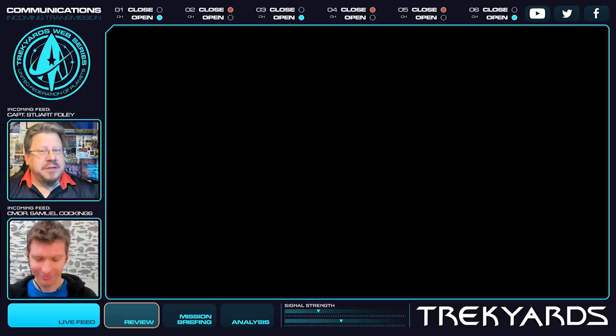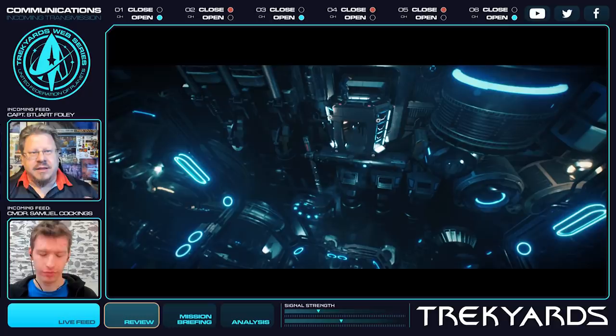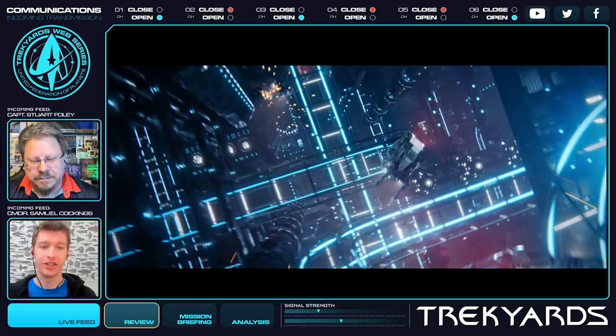A lot of people have been pointing out the large turbolift area of Discovery — the turbolift cavern, the hashtag planet turbolift. It's a bit of a problem, which in itself is an evolution from the coined phrase 'the turbolift roller coasters' from seasons 1 and 2.